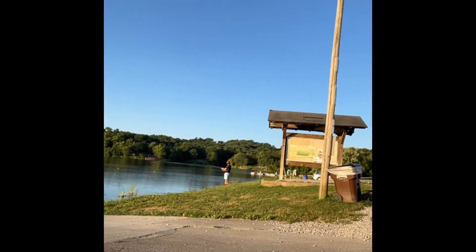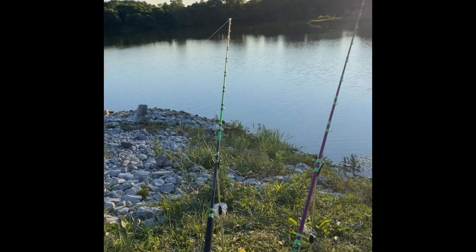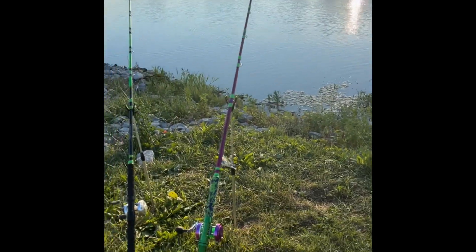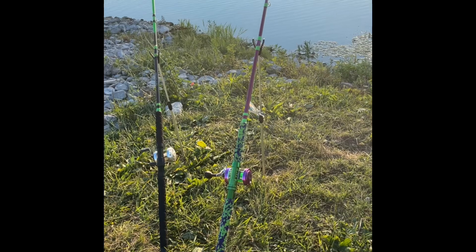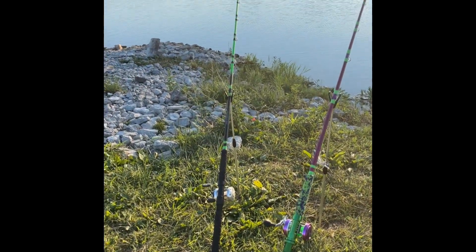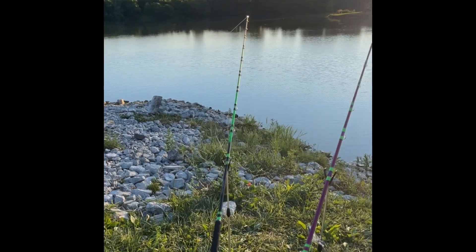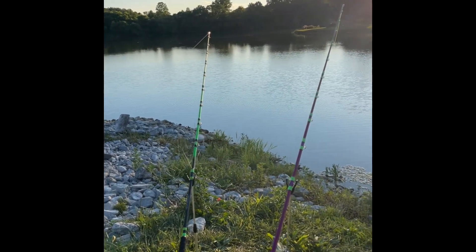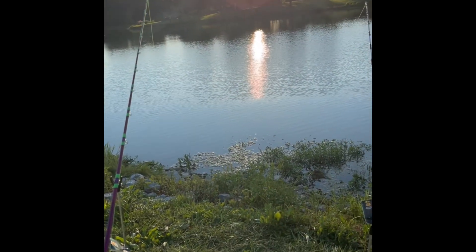Hey guys, Brandon Bowling here. We've got Mason over here. We're back out at AJ Jolly today. We've got the Madcats, one of the Patriots. I don't know what this one's called, but I call it the Joker. And then the Signature Series green one — it's like a goblin. This one is getting hit hard and these are all got the special bluegill lures in them.